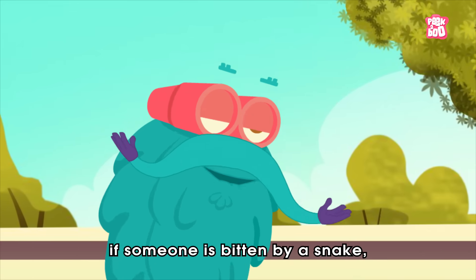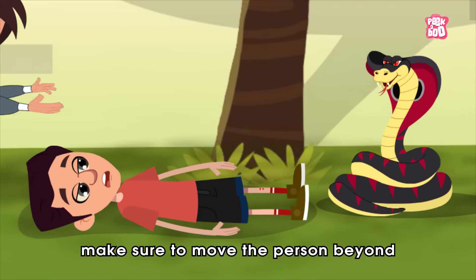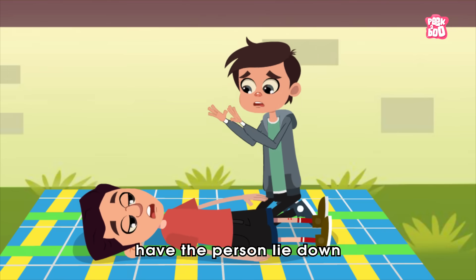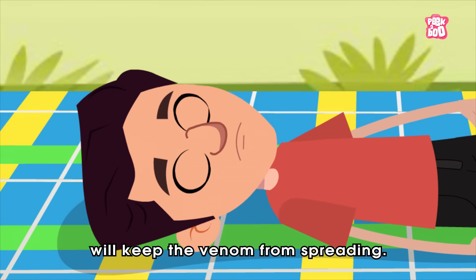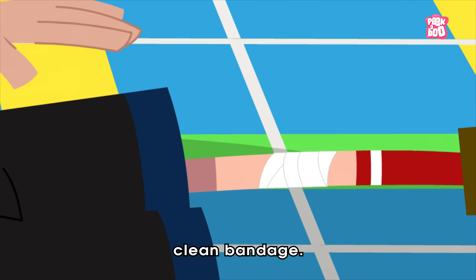Remember, friends — if someone is bitten by a snake, immediately call the doctor. Meanwhile, make sure to move the person beyond striking distance of the snake. Next, have the person lie down and keep them calm and at rest. Remaining as still as possible will keep the venom from spreading. And lastly, cover the wound with a loose, clean bandage.